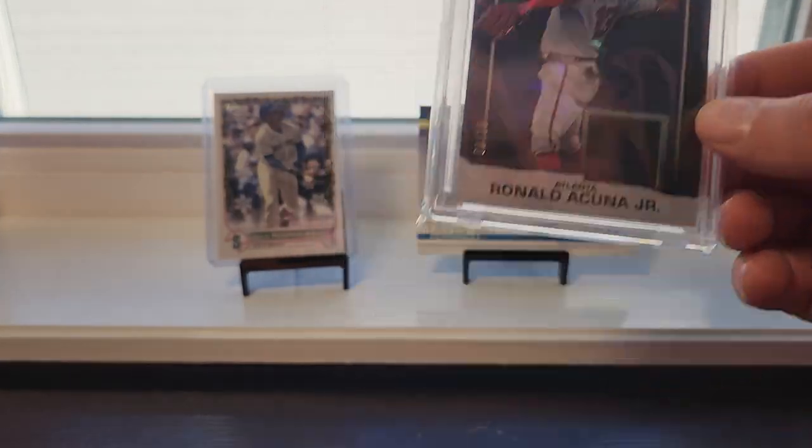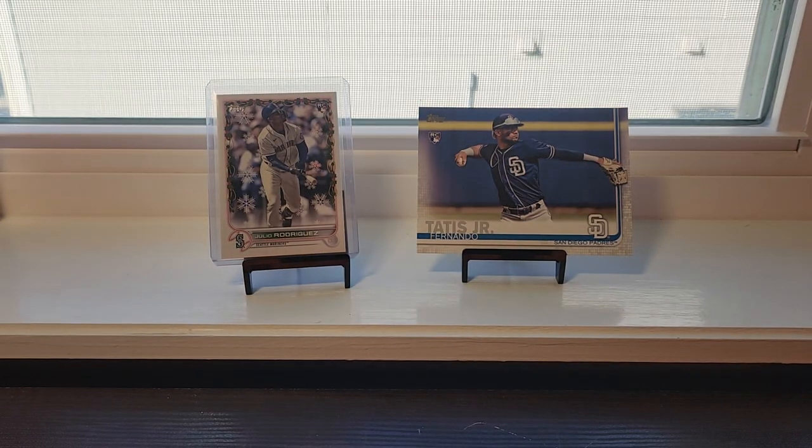Also, this Acuna is now up for sale on my eBay — be sure to check that one out.